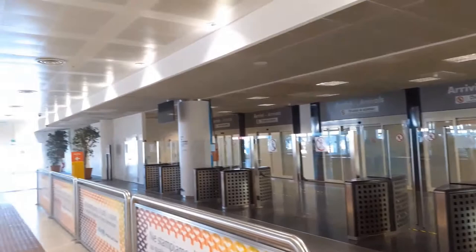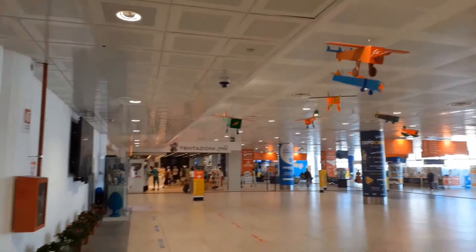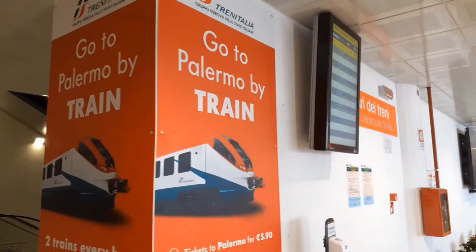The Falcone and Borsellino Airport is located in Punta Raisi, that is 35 kilometers or 22 miles away from Palermo. This is the lobby at the arrivals that you reach once you get out of the baggage reclaim area. To get to Palermo, your first option is a train.